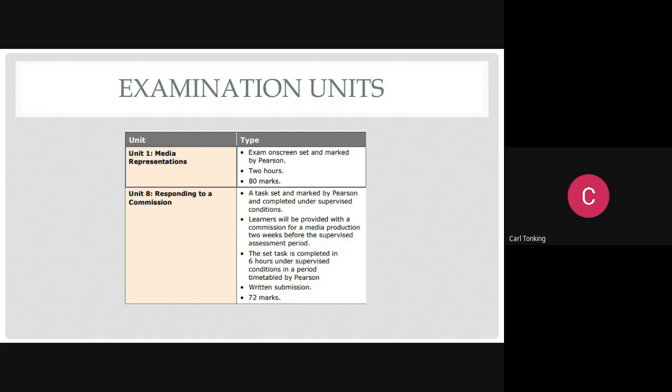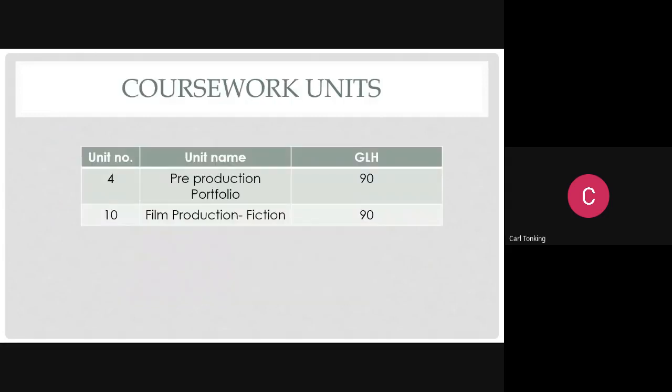This style of exam is typical with BTECs - some of you may already be familiar with it from Level 2 BTECs at GCSE. Media Representations is about analyzing the way people, places, and things are represented through different types of media. Responding to a Commission means you're acting as a producer - you've been commissioned to create a media product, and you provide all your plans, audience considerations, and technical process.